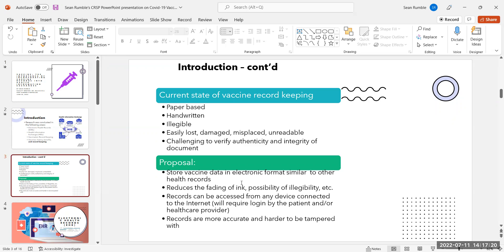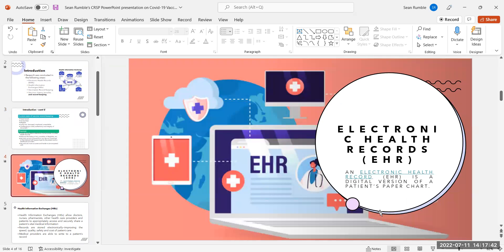Proposal: store vaccine data in electronic formats similar to health records. This reduces the fading of ink and the possibility of illegibility. Records can be accessed from any device connected to the internet, and will require login by the patient and/or healthcare provider.